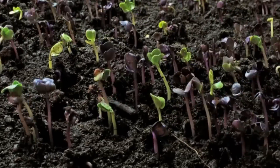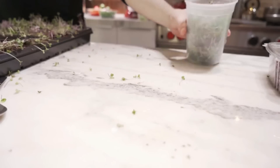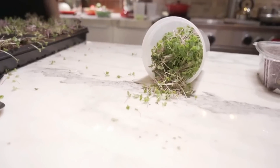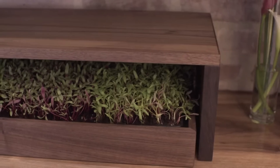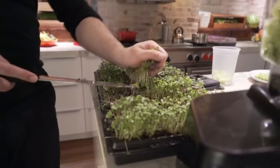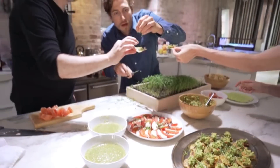Microgreens are tiny, but they are more than just a garnish. Because the plants are used soon after sprouting, they are packed with flavor and concentrated with important nutrients. A little goes a long way. Researchers found they contain up to 40 times the amount of vital nutrients than the same quantity of a mature plant.